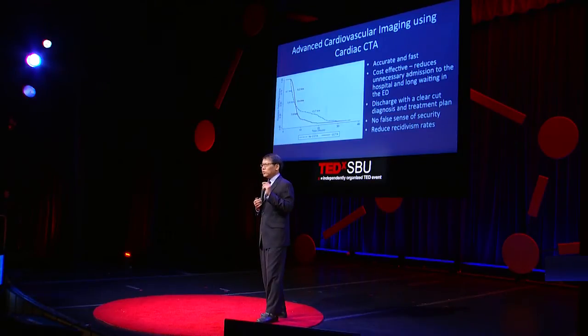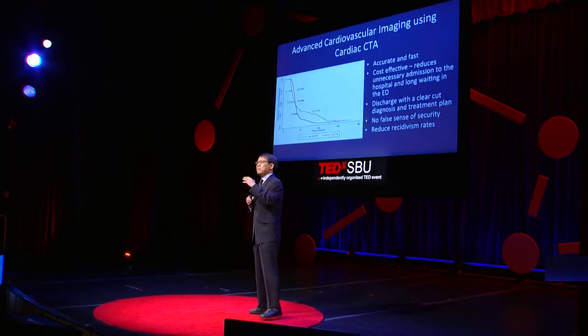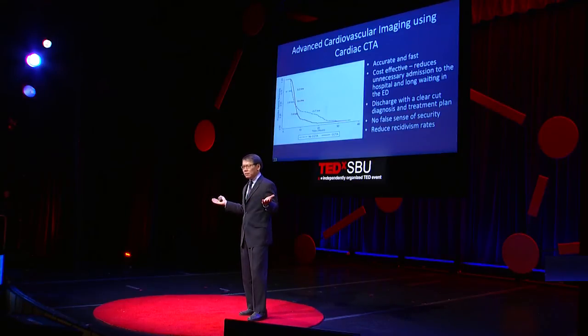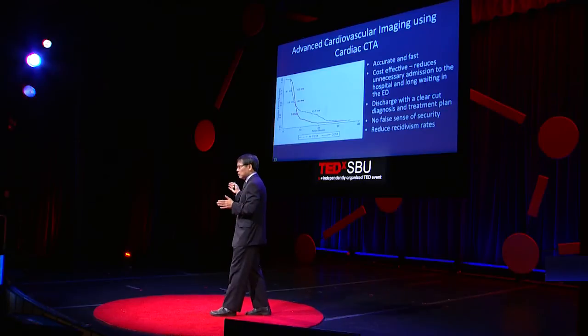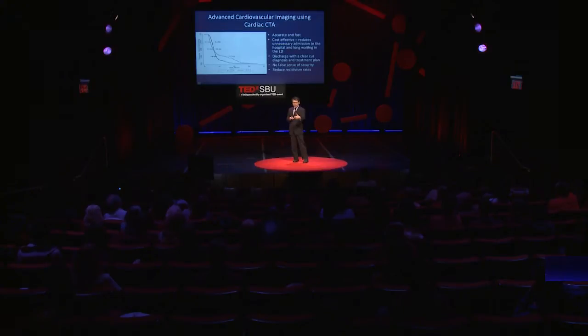Our data so far have been quite convincing that this is the most accurate and definitive way of evaluating someone with acute chest pain. We dramatically reduced unnecessary hospital admissions from over 40% to below 10%. And we also dramatically shortened the length of stay in the emergency room from over 14 hours to less than six. So you don't need to have this painful, long waiting period. Once the scan is complete, if it's negative, you go home. And by knowing what you have, most patients don't even come back to the emergency room anymore — the recidivism rate dropped dramatically.